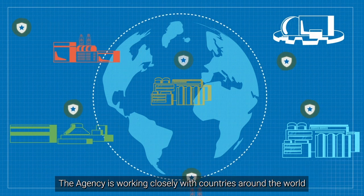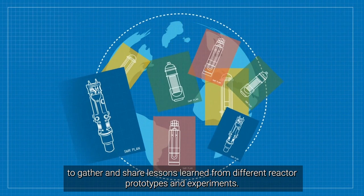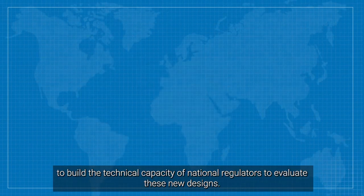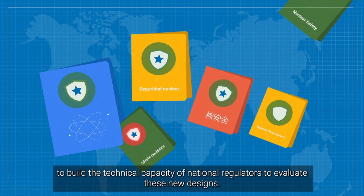The Agency is working closely with countries around the world to gather and share lessons learned from different reactor prototypes and experiments. The project will also develop a wide range of training materials to build the technical capacity of national regulators to evaluate these new designs.